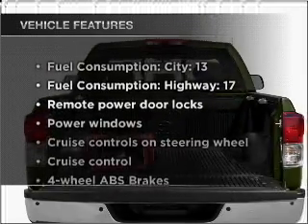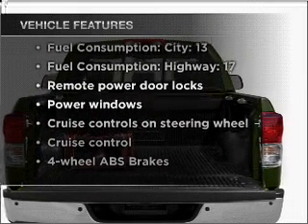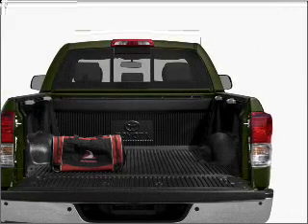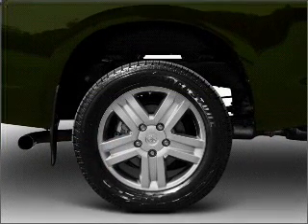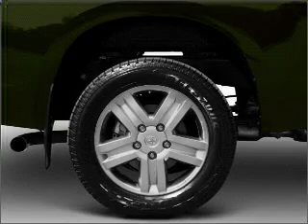Plus, enjoy these notable features that are included in this vehicle: air conditioning, power door locks, power windows, power steering, cruise control, power mirrors, and AM-FM stereo with an MP3 player.